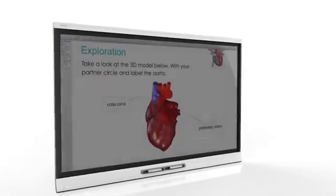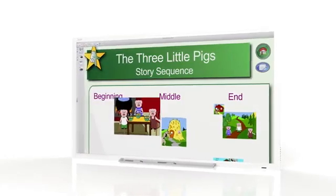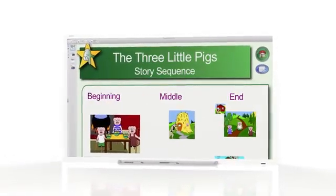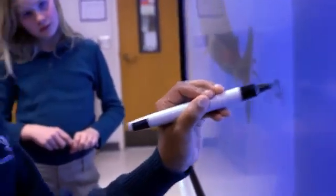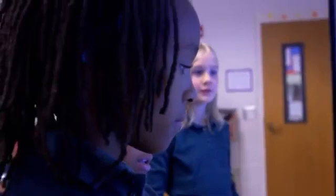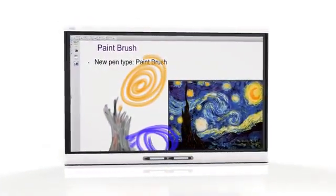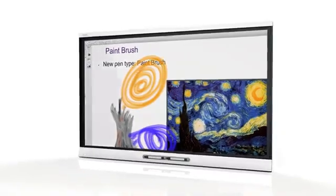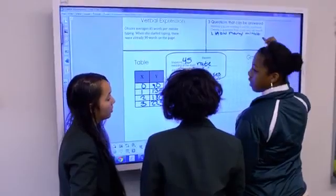As we strive to help educators create learning environments where technology blends into the background, we're excited to offer the broadest range of interactive flat panels designed specifically for education. Our new 4000 and 6000 series are intuitive and easy to use, allowing students to learn naturally. Now you can enjoy more beautiful, brilliantly detailed 4K and HD images without the downtime associated with replacing projector bulbs and without shadows, glare, or washed-out images interfering with the lesson.